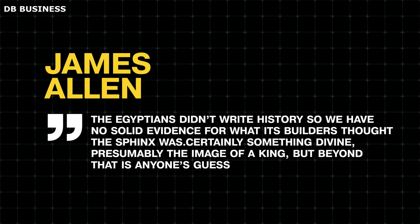"The Egyptians didn't write history," says James Allen, an Egyptologist at Brown University, "so we have no solid evidence for what its builders thought the Sphinx was. Certainly something divine, presumably the image of a king, but beyond that it is anyone's guess."